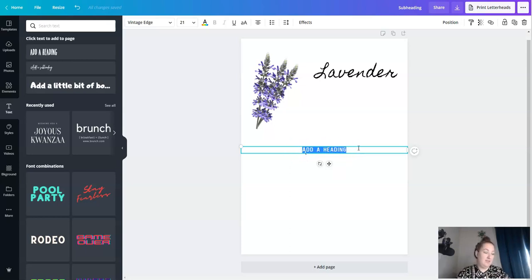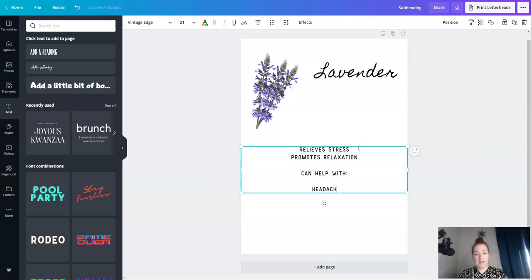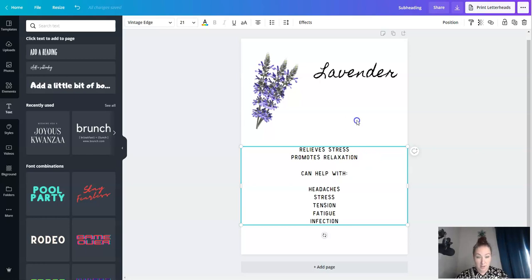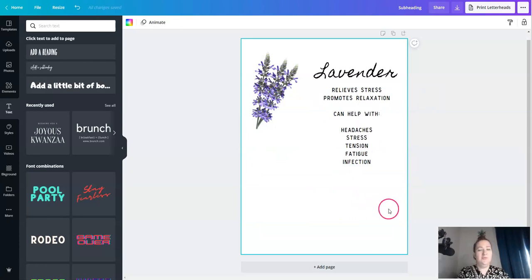So then we just need to figure out what the lavender uses and properties are that I want to cover. I'm going to say relieve stress — that's huge — promotes relaxation, can help with headaches, stress, tension, fatigue. Also infection. I'm not sure how I want to lay this out. I almost feel like I could fit two herbs per page if I did it like this, but I don't want that.